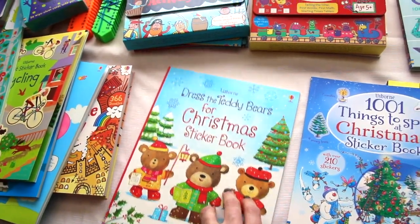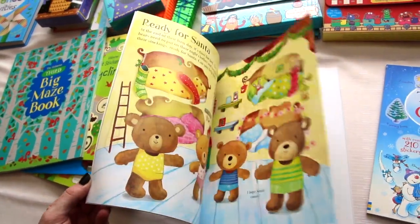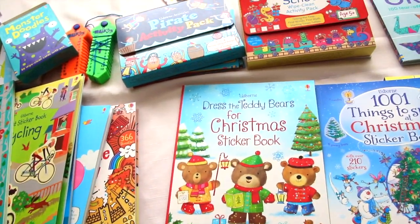Dress the teddy bears — this is another Christmas book with little teddy bears to dress. Really cute little teddy bears, and there are several other non-Christmas ones in this series as well.